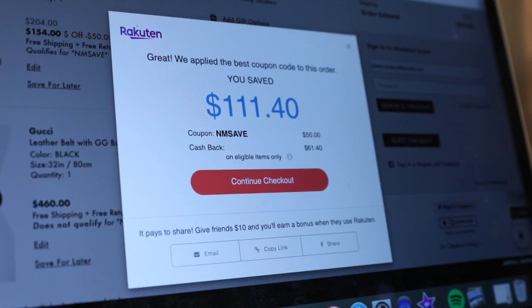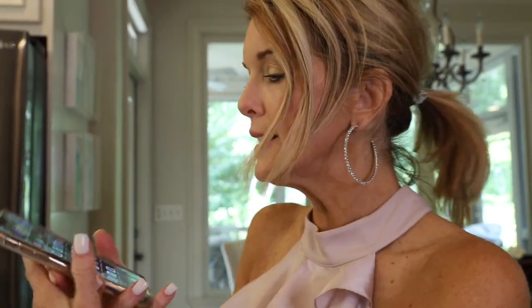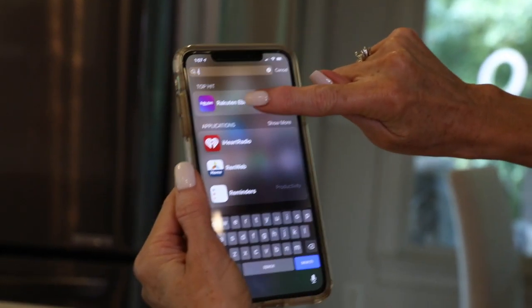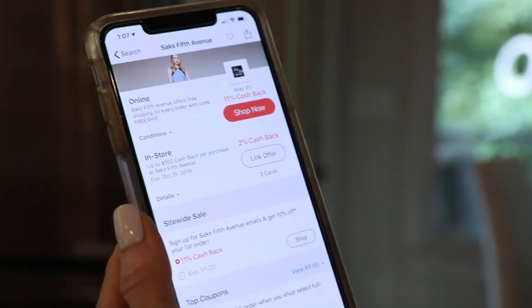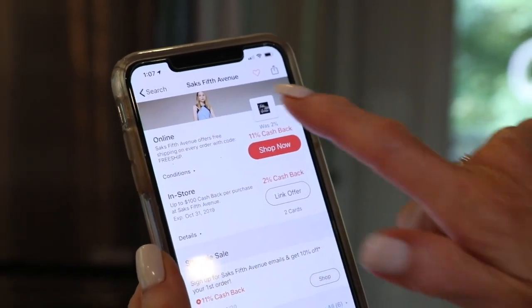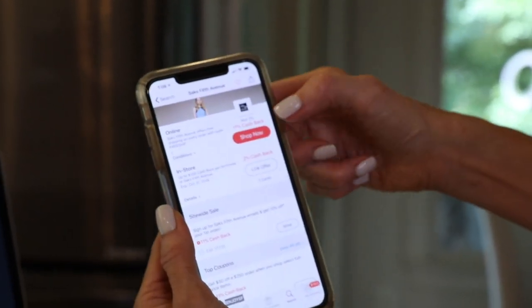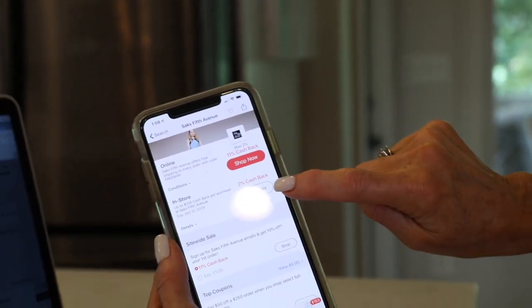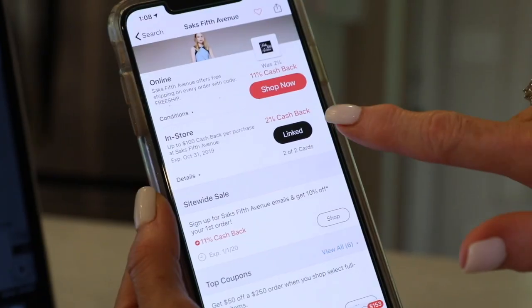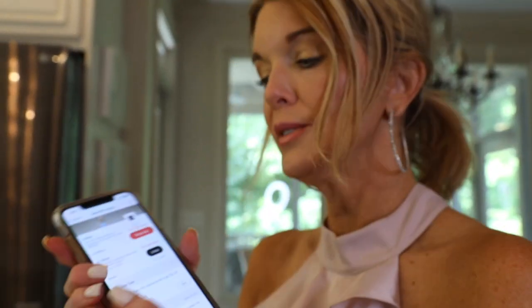You're going to make the most use of Rakuten Ebates online. In-store purchases can get cashback but it's never as much. For example, at Saks in-store you'll get 2% cashback, while shopping at Saks online you'll get 11% cashback. You can click to go to the website, or if you need to go in-store, just link the offer. I have two credit cards linked, so when I go into the store and use either linked card, I'll get 2% cashback.